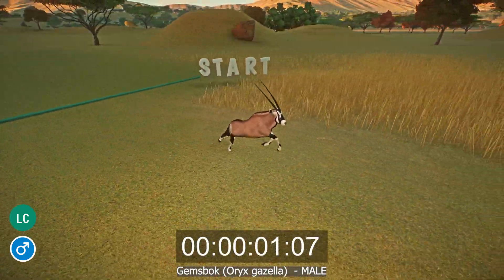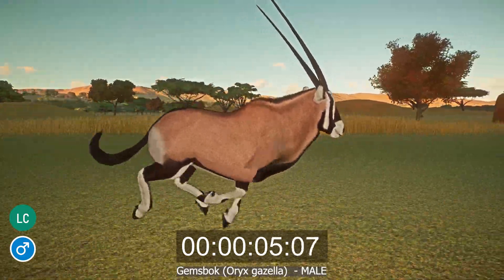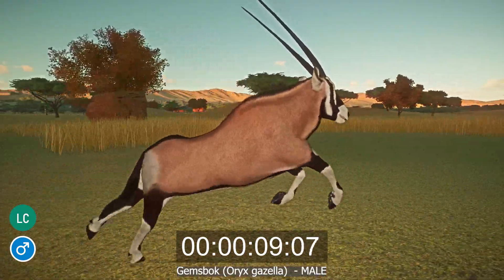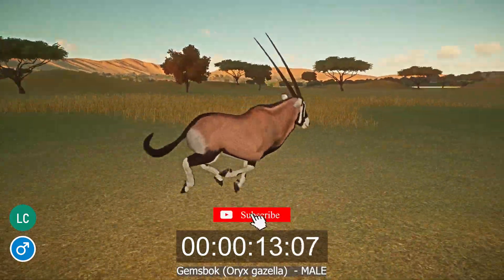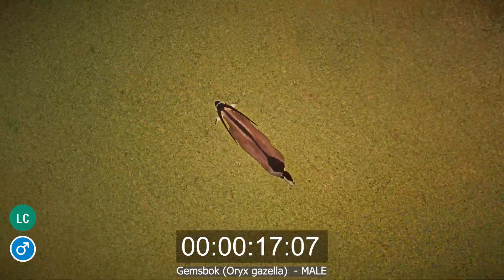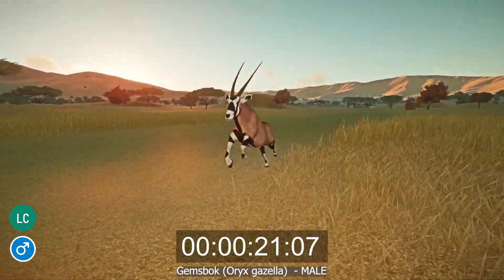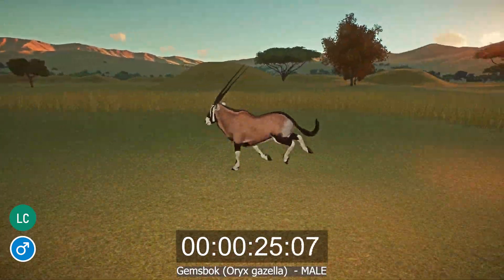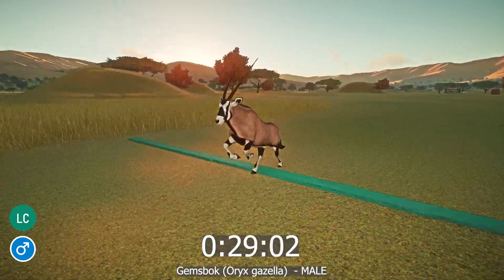The Gemsbok, or Oryx gazella, is a species of antelope that lives in the Kalahari and Namib deserts of southern Africa. They are characterized by long, slim, spiral horns, a black face with white markings over the eyes and muzzle, a gray-brown coat with black markings on the upper legs and back, and white socks. On average, Gemsbok stand between 3.6 and 4.3 feet tall at the shoulder, measure 6.3 to 7.9 feet long, and have an average horn length of 34 inches. Males are slightly larger and significantly heavier than females.